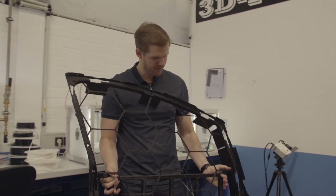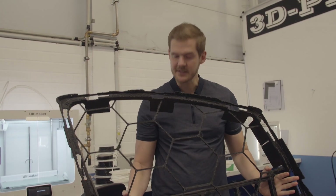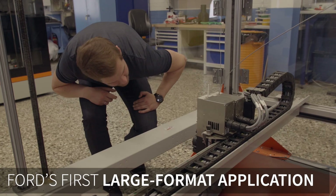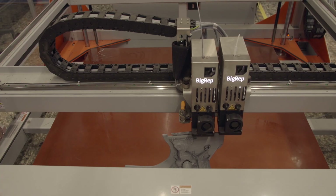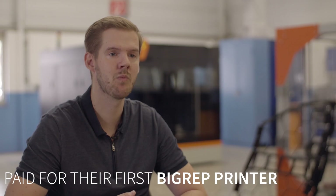Here we have our first application for the BigWeb 1 — this is the seal gap frame. It's a quality assurance tool where we measure the gap between the body sides and the door of a vehicle. After two or three successful prints, the BigWeb 1 was already paid off, and that was a huge success story.